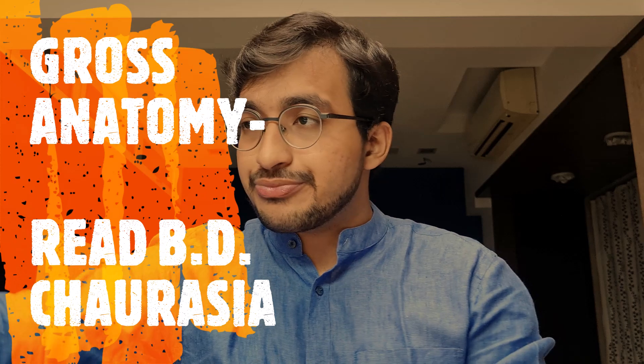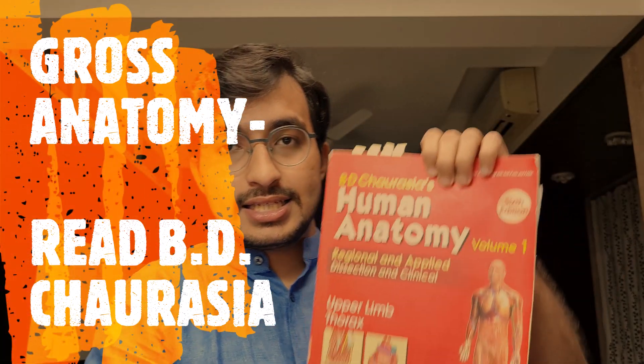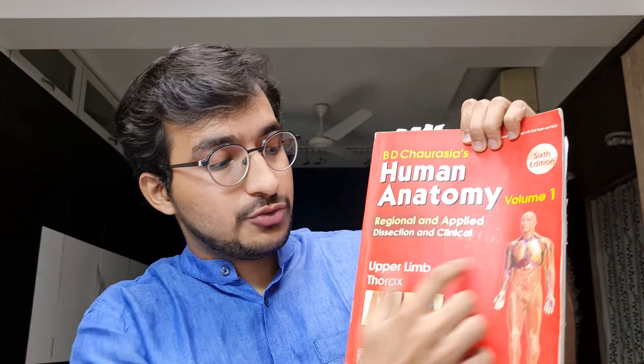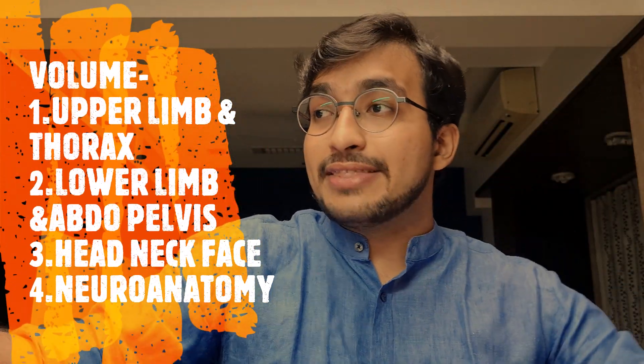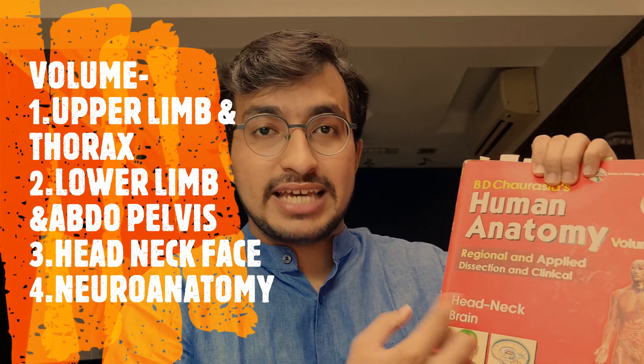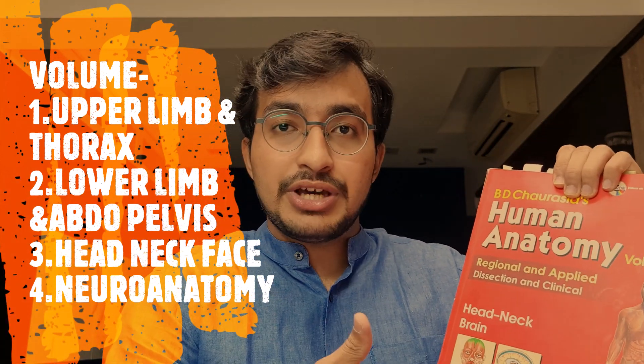BDC comes in four volumes. The first volume covers upper limb and thorax. The second volume covers lower limb, abdomen, and pelvis. The third volume covers head, neck, and face. They have now come out with a fourth volume covering neuroanatomy separately — but I'll talk about that in the next section. So basically these three volumes are what you're going to read from BD Chaurasia.